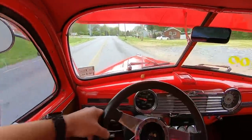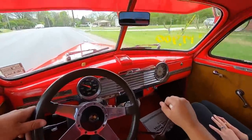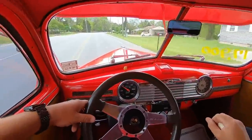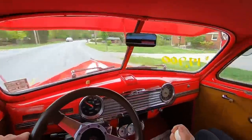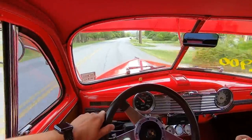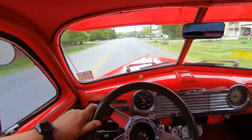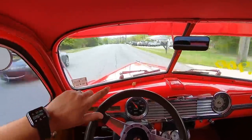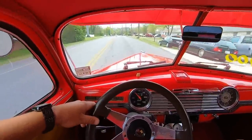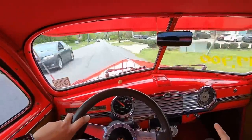Rolling. Nice and smooth, still pulling to the right. I mean, if I let go, Brie will be in the mailbox over here.